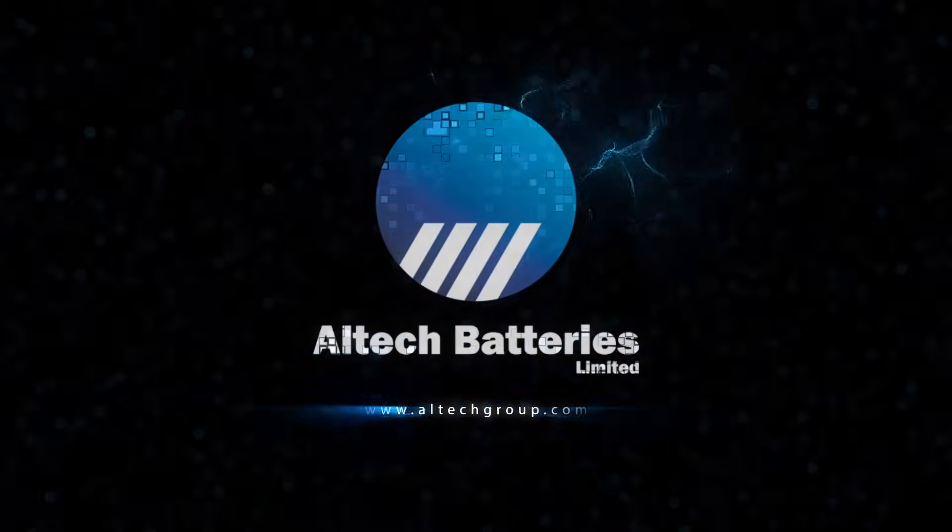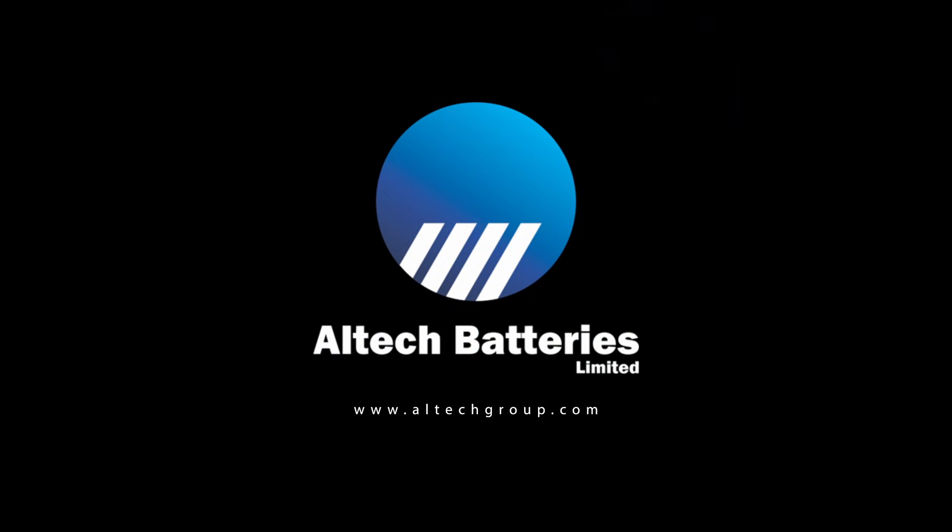All Tech Batteries — developing critical battery technology without the critical minerals.